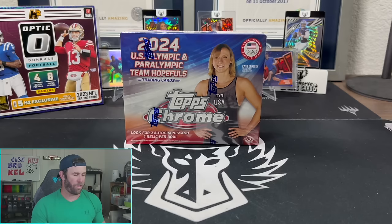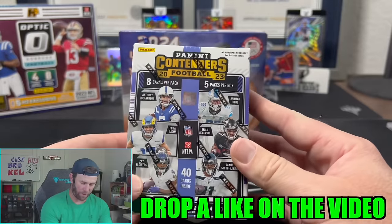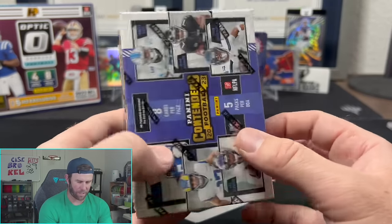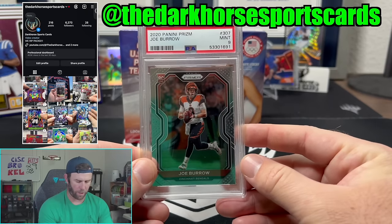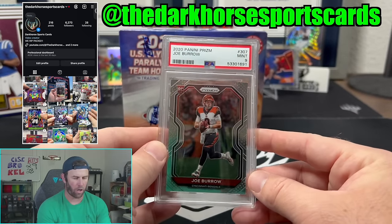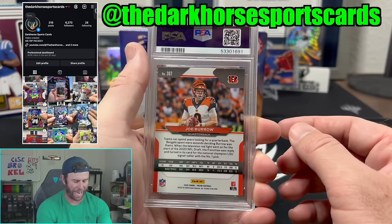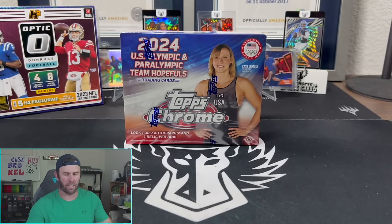Some of these cards are crazy hot right now, with autos of Michael Phelps, Katie Ledecky, Kelsey, and Simone Biles — I don't know if she's in this checklist or not. Kelsey says those are hers. I had to rip this. But before we jump in, we have a giveaway right here on YouTube — Optic Contenders hobby blaster. Like, subscribe, drop a comment on the giveaway video. Also a Joe Burrow 2020 Prism Mint 9 rookie going down over on our Instagram, courtesy of our local card shop, Texas Sports Cards and Memorabilia here in Dallas, Texas.